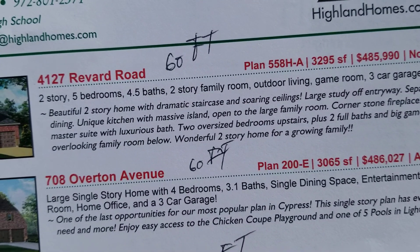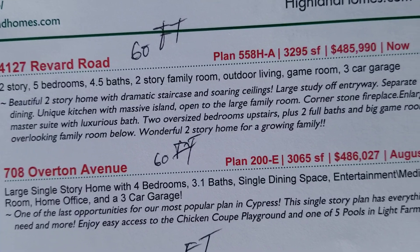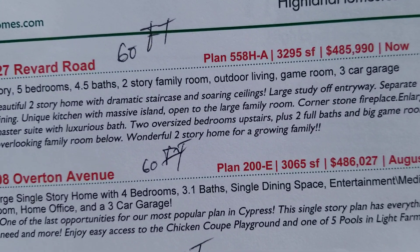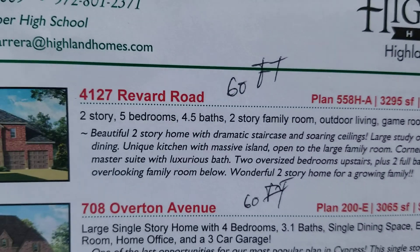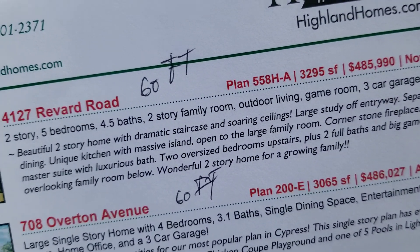All right, here we go. 4127, five bedroom, four and a half baths — you can get it done right there. Plus you're on a 60 foot lot. The other ones are on 50s.